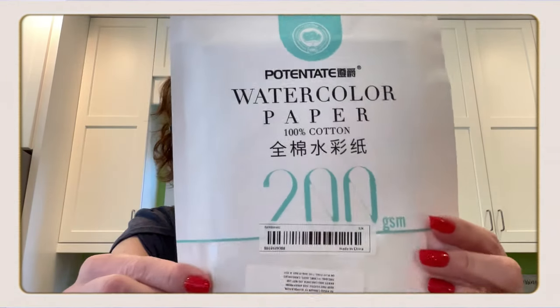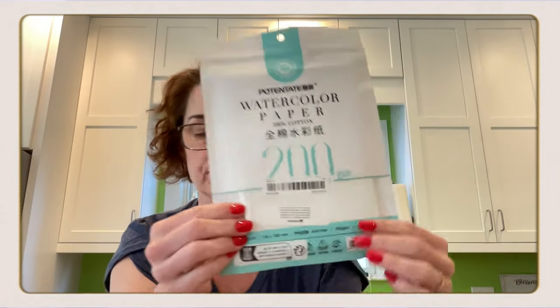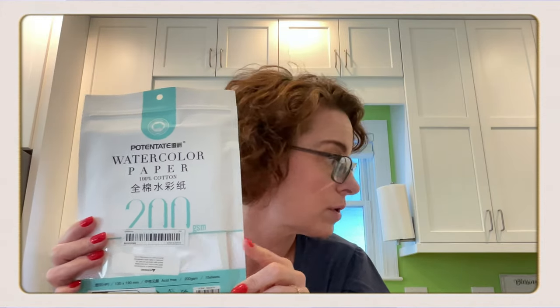This is 15 sheets of special cotton watercolor paper. I have never worked with cotton watercolor paper so I'm excited to give this a try. It was a great price, and it says it's 200 GSM — I'm thinking is that grams per square meter? I'm not sure, but anyway we're gonna give this a whirl and see how we like it. Ada and I and our family, we love art, so we're gonna give that a try.